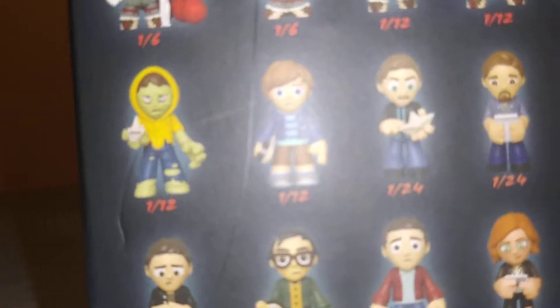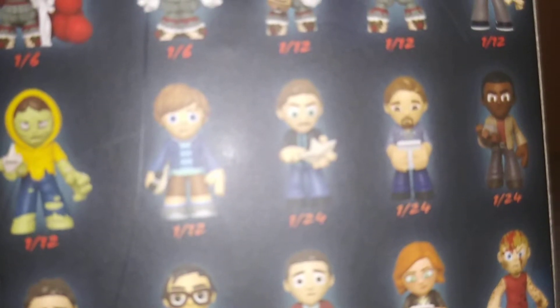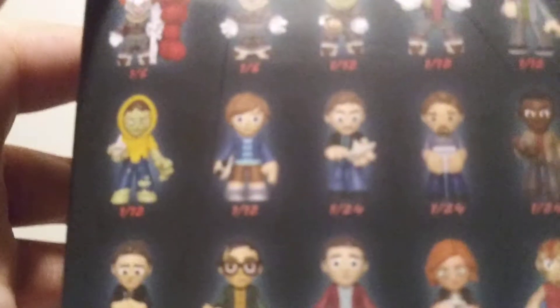Then we got a 1 out of 24 adult Bill. Then we got adult Ben over here with a little letter. Looks like Bill has Georgie's boat — the SS Georgie. And we got Mike, Stanley, Richie. We got Eddie, she's 1 out of 36.